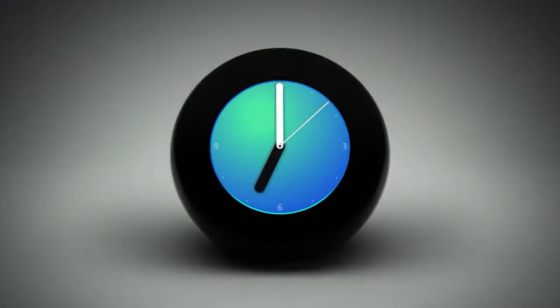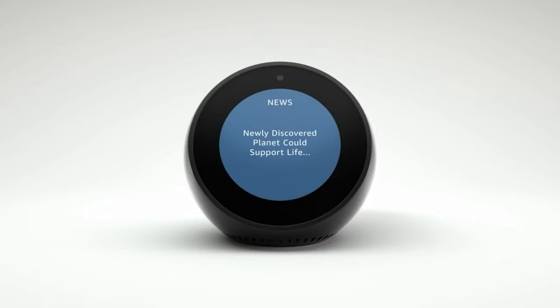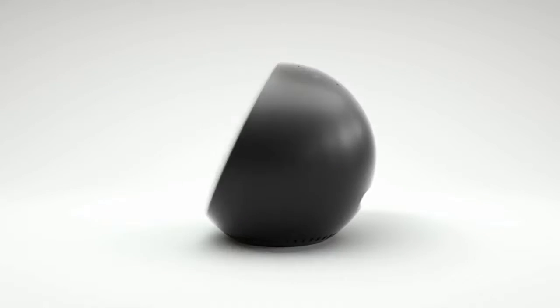Meet Echo Spot. A compact echo with a screen that can show you the time, the news, your music, and a whole lot more.